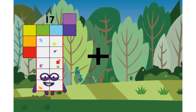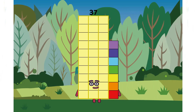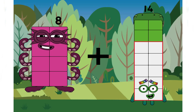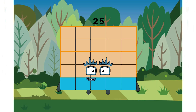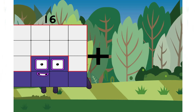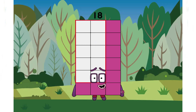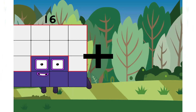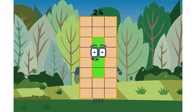Seventeen plus twenty equals thirty-seven. Eight plus seventeen equals twenty-five. Sixteen plus two equals eighteen. Sixteen plus eight equals twenty-four. Correct answer. Very excellent class.